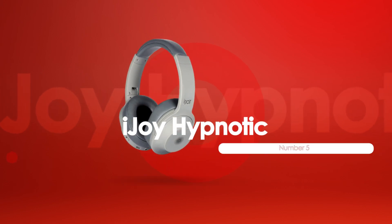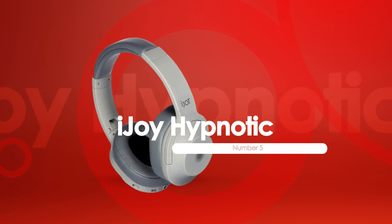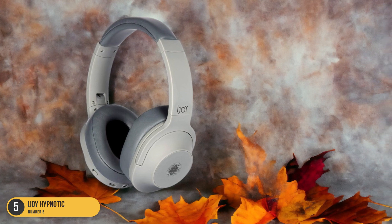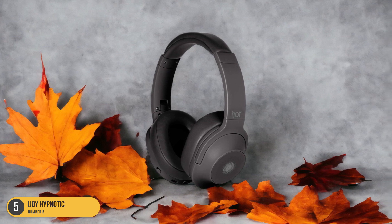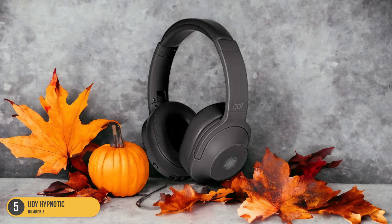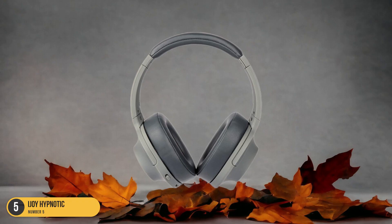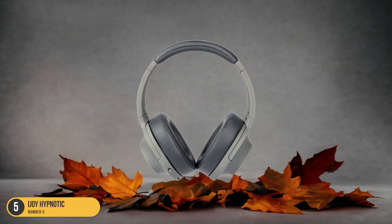At number 5, we have iJoy Hypnotic, great for gaming. The iJoy Hypnotic headphones stand out as a top choice under $50 for their impressive Bluetooth 5.0 technology and excellent active noise cancellation feature. These headphones offer a seamless wireless experience with a stable connection and 33 hours of playback, making them ideal for long gaming sessions. The active noise cancellation helps immerse you in your game by reducing distracting background noise, allowing you to focus on the gameplay.